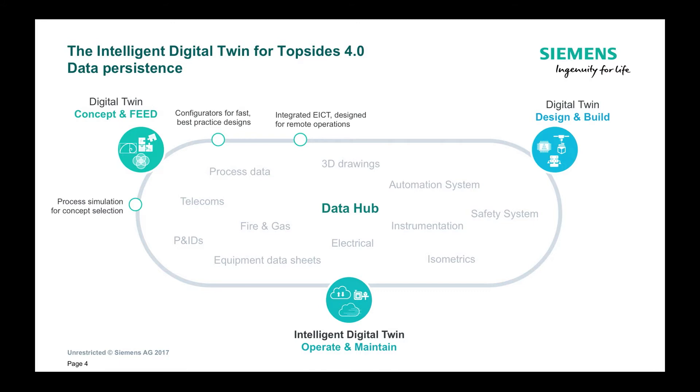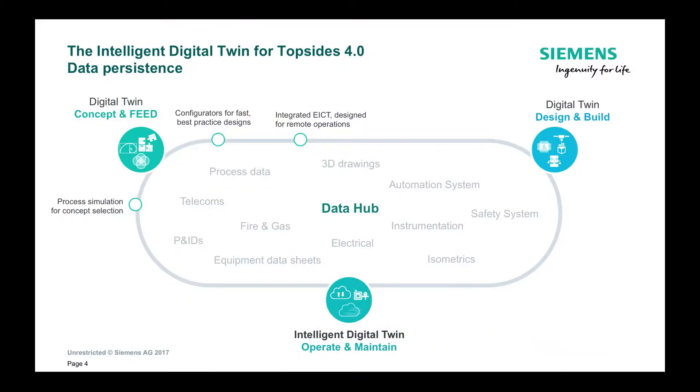We've developed configurators that embed best practice engineering knowledge and can automatically generate design documents like your 3D drawings, wiring diagrams, and bills of materials. We are able to save at least 30% in the engineering cycle using these tools. The fact that you can do that more quickly means you can evaluate many more design cases to pick the most cost-effective one. We have similar savings on the electrical, instrumentation and control side by using embedded templates there as well.